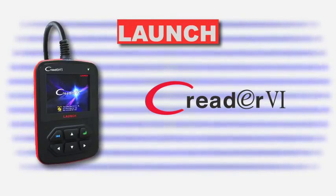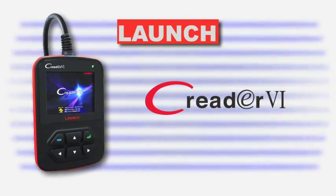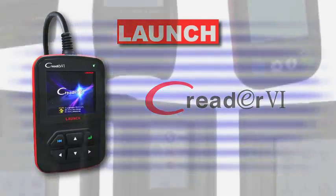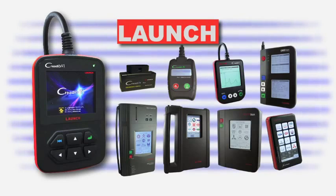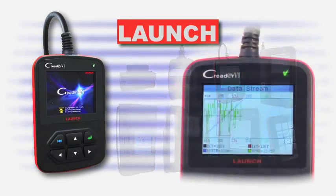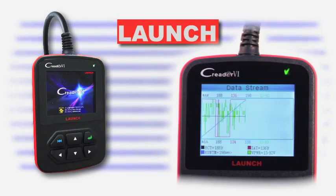To call the latest code scanner from Launch merely a code scanner would be underestimating the C-Reader 6, the latest in a line of award-winning automotive diagnostic tools from Launch. Packing features usually found in professional scan tools costing hundreds, if not thousands of dollars more.